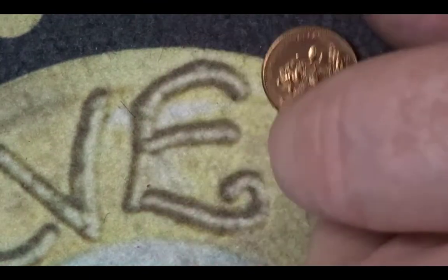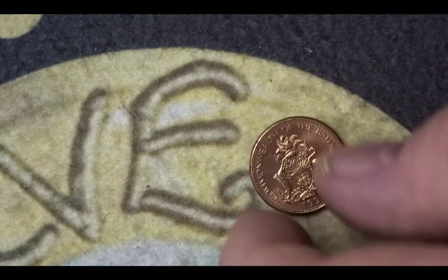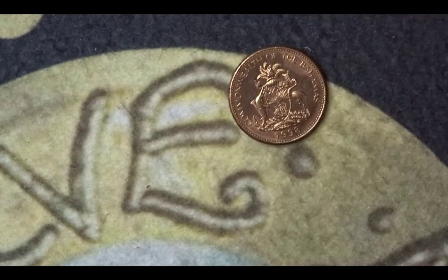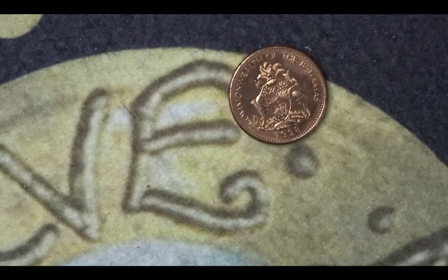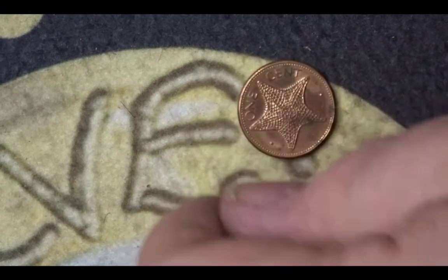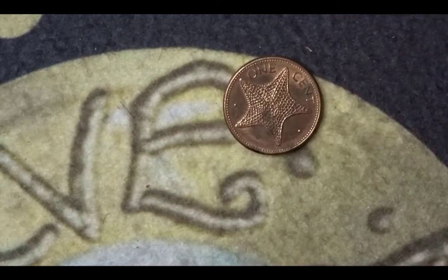This one is from the Bahamas, so it has a Barbadian coat of arms. It also has the year 1998 on it. There are no mintage figures for this particular one cent coin. However, the design on the rear is a starfish.